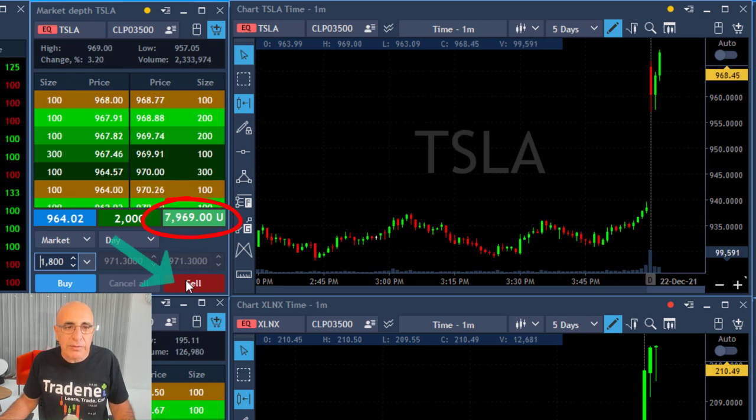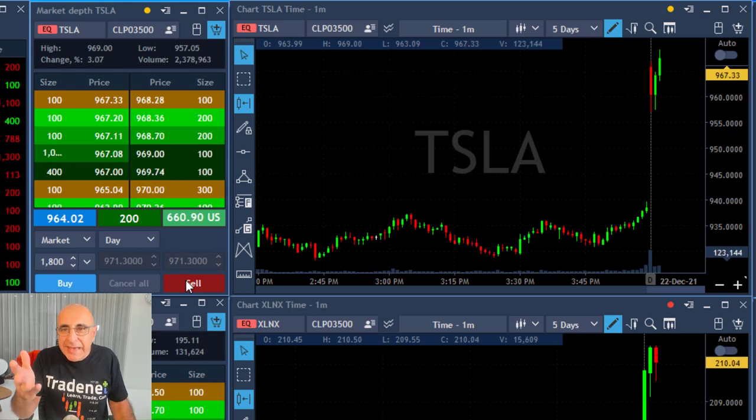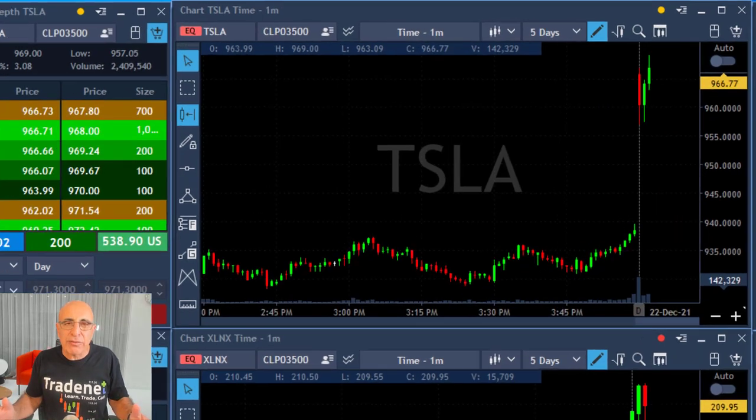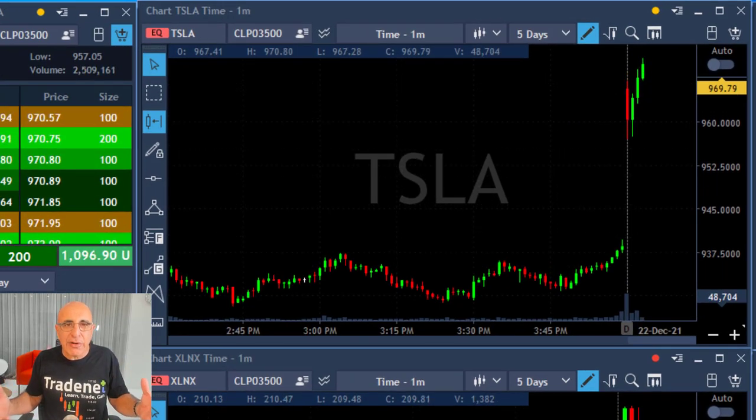That should be very, very close. Now four points — I'm up almost eight grand. A small pullback and I took my partial, left just 200 shares. Remember, it's the first few minutes — this is the third one-minute candle. I just made six thousand dollars in three minutes, but I need to be extremely careful.